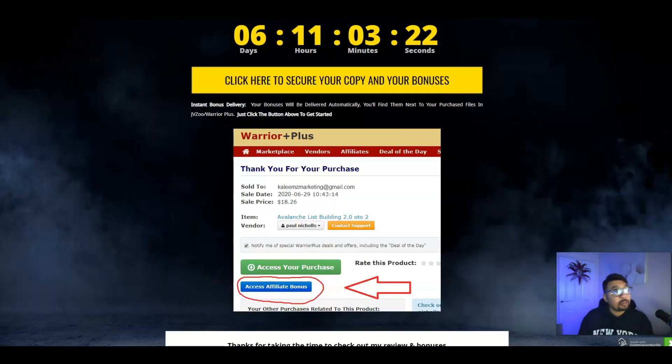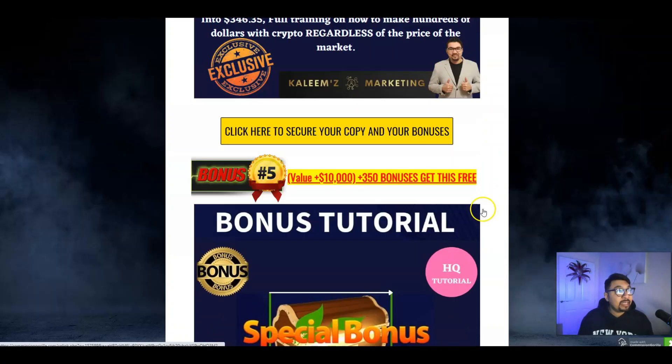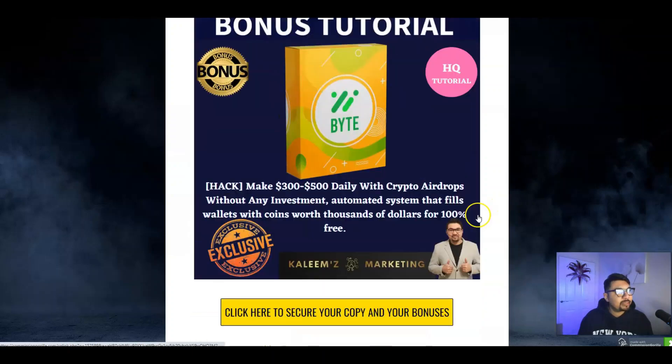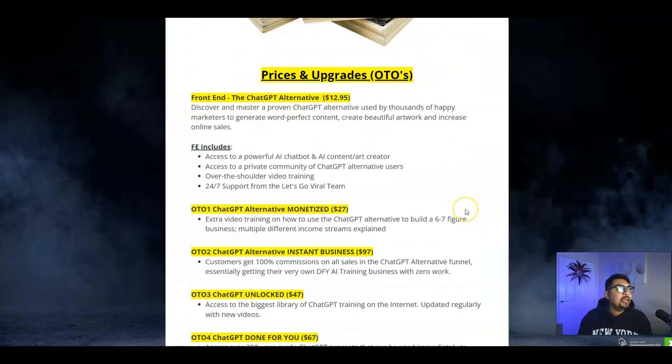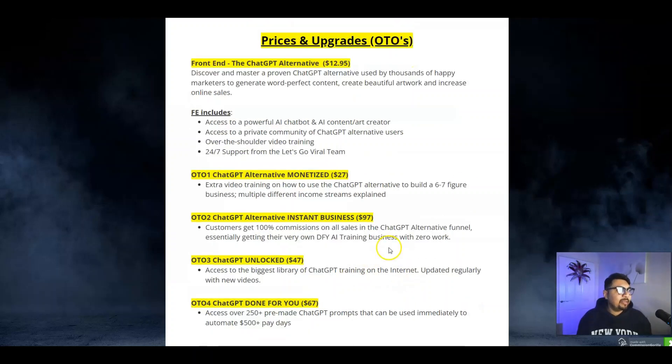You'll receive vendor bonuses and four of my absolute elite exclusive bonuses — Apollo 22, Twittex, Byte, and Money Group — absolutely for free, along with the front end of the ChatGPT Alternative for just under $13. I highly recommend you grab the Monetized and Instant Business Edition to leverage and scale your business to the very next level.